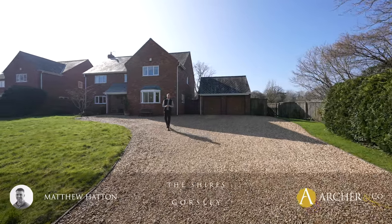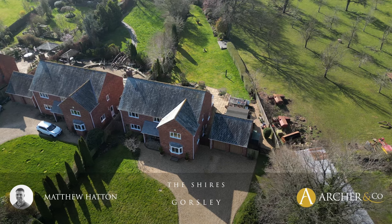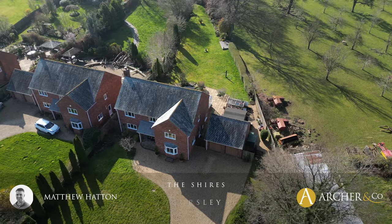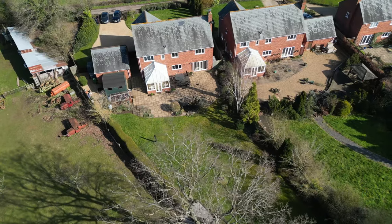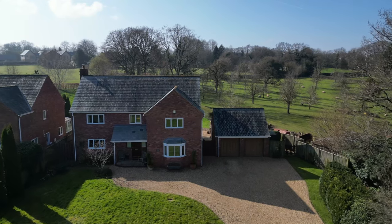Welcome to The Shires, a five double bedroom detached property situated in the highly sought-after village of Gorsley, boasting over 2,500 square feet of living accommodation, enjoying ample off-road parking, a double garage and enclosed gardens. I'm Matt from Archrico — let's take a look inside.